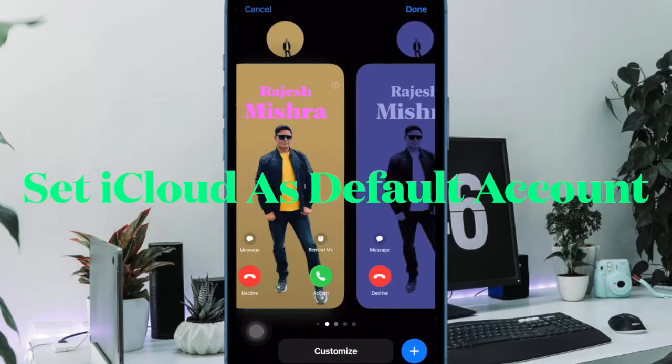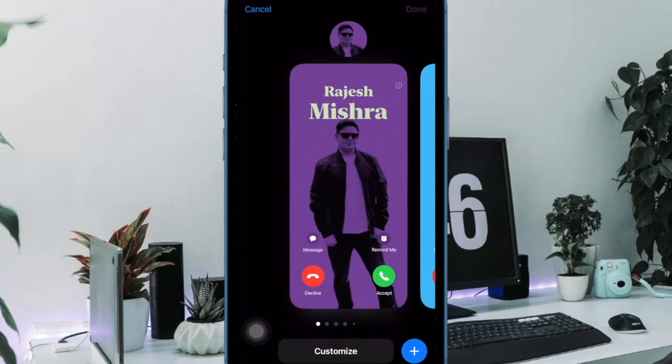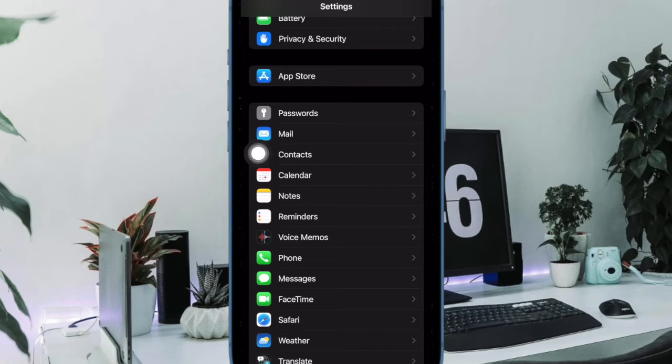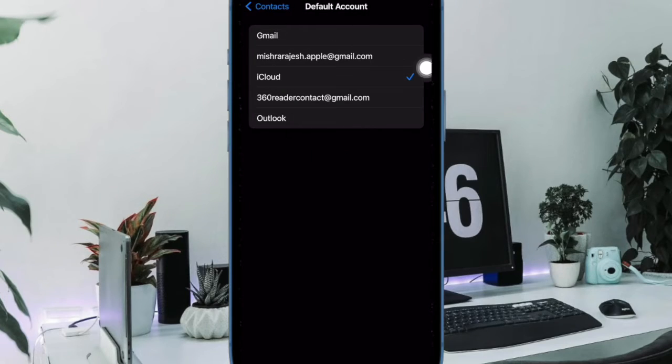Another important thing you should do is to check your contact settings and ensure that iCloud is selected as the default account. To do so, open the Settings app on your iPhone. Now scroll down and select Contacts. Then choose Default Account and ensure that iCloud is selected.